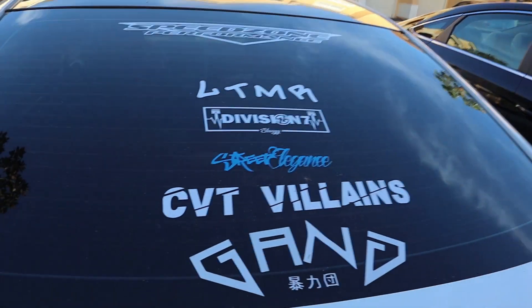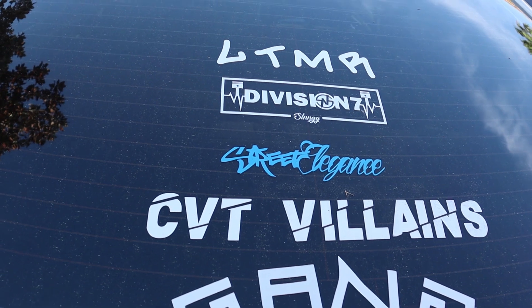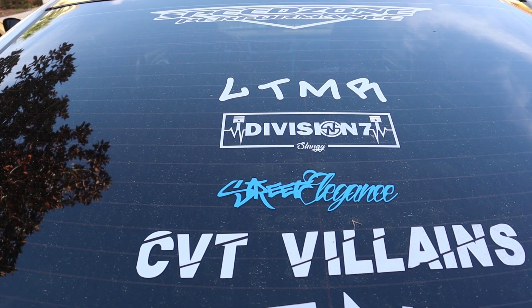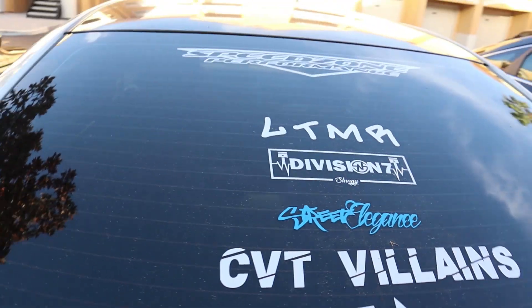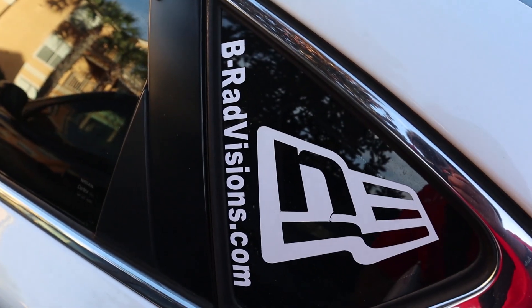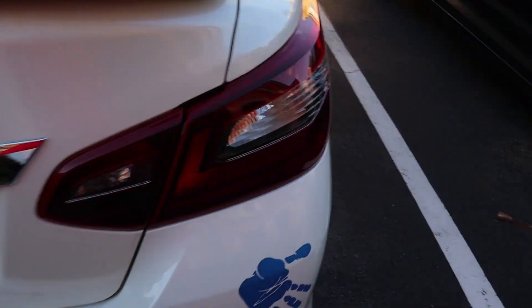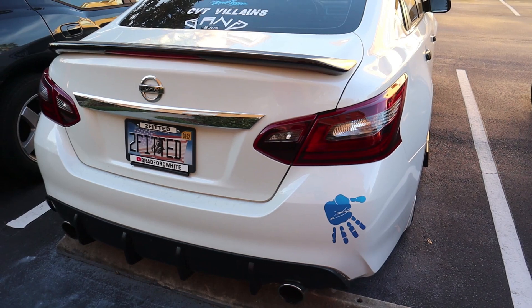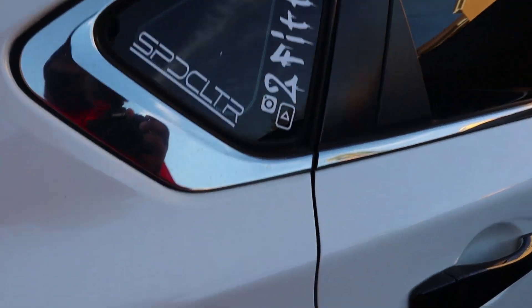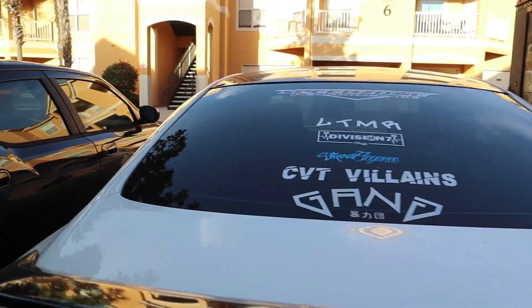Here are the newer stickers: Battle Gang is not new, but CBT Villains is the one I was referring to. I did add Street Elegance, Division 7, LTMR, Speed Zone of course has been there. I'm not sure if in that footage I had B-Rad Visions or not, but that's on there now. I did add the hand like I said, Speed Culture Studios, and of course my 2Fitted. That's the update on the stickers.